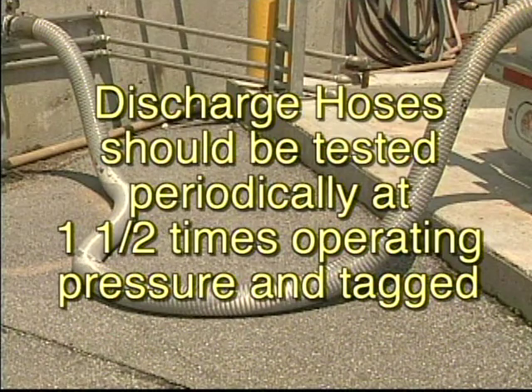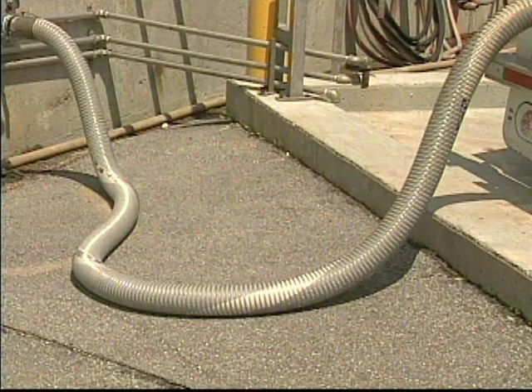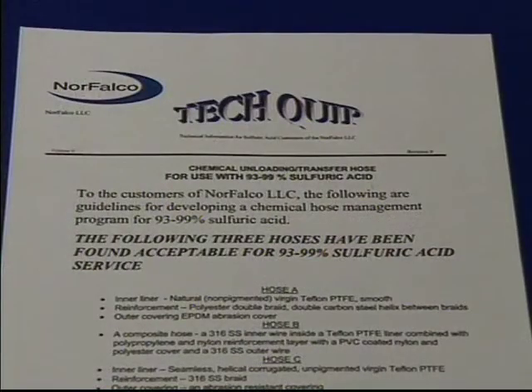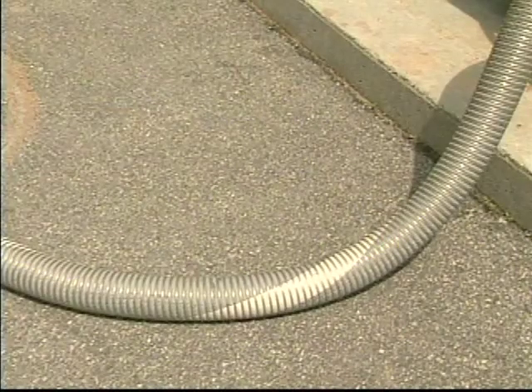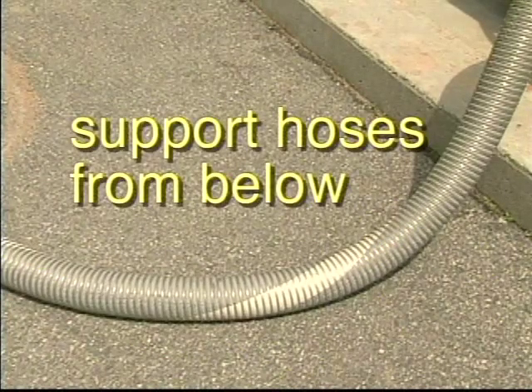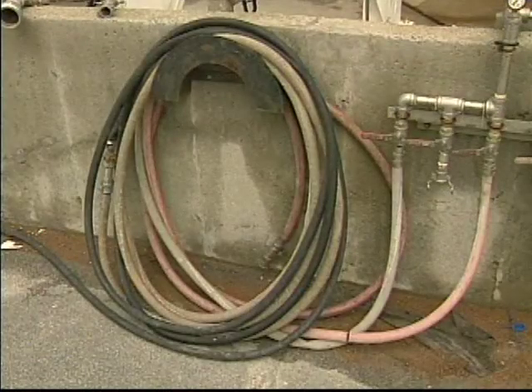Only approved acid discharge hoses containing an inner lining impervious to the acid being handled and having crimped fittings are to be used. Discharge hoses should be tested periodically at one and a half times operating pressure and tagged, using the frequency of testing recommended by the manufacturer. Rubber hoses must never be used for handling sulfuric acid. Due to the high specific gravity or weight of sulfuric acid, the discharge hose must be supported from below.